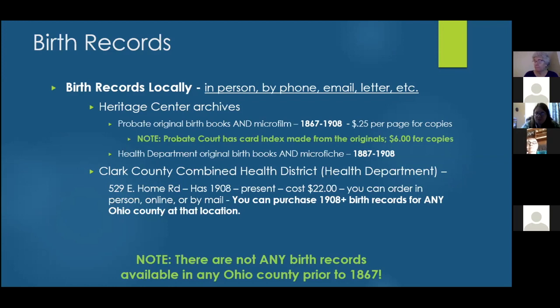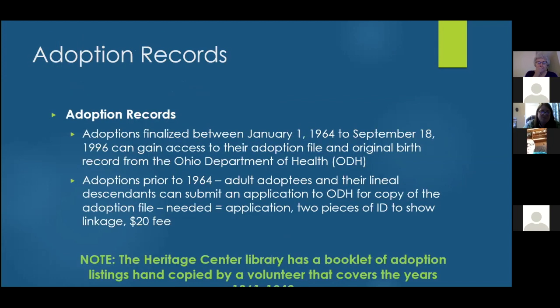The cost for notarized records from the health district was around $22 a couple of years ago, though costs have gone up. For anything 1908 and above, you can now get Ohio birth records from any county's health department — not just the county you were born in. This is a newer convenience. To get another person's birth record, you must prove a connection to that person.